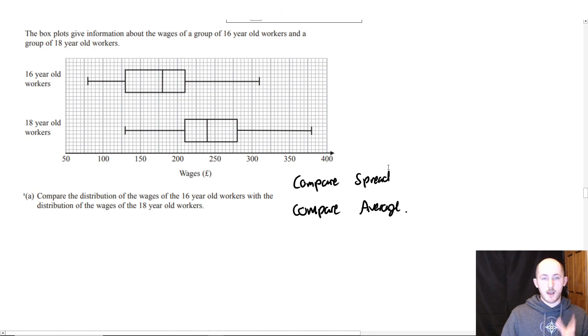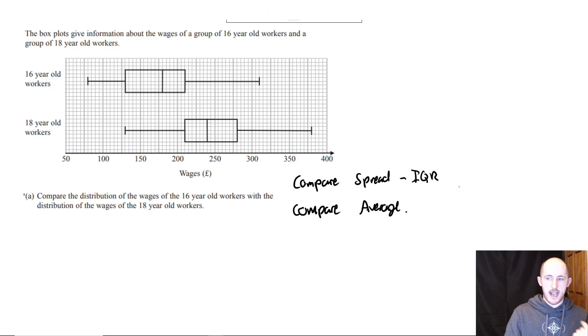With the spread, some students use the range. The range is not the best measure of spread. The interquartile range is better because it takes into account the middle 50% of the values. So you're going to be comparing the interquartile range and, in this case, the median.